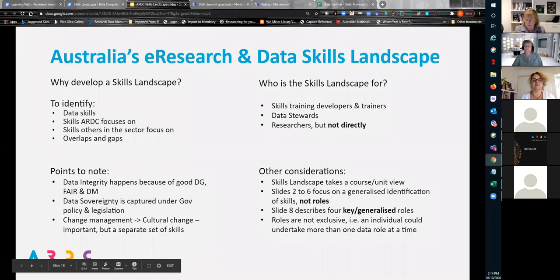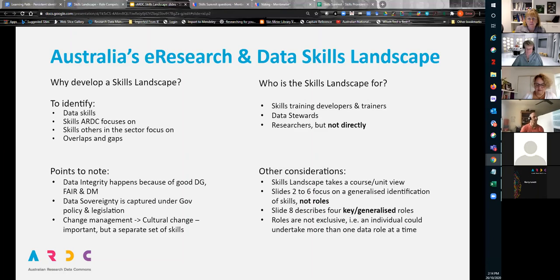This is the beginning slide of the skills landscape, hopefully providing some scope and context. Who is the skills landscape for? Generally anyone who wants to understand the skills needed to work with research data, build capability, and improve current skills development offerings across their organisations and the e-research sector. The skills landscape slides are a generalised identification of skills, not roles — so try not to get the two mixed up. We've tried to look at it through the lens of course units, and it'll be interesting to see whether we've managed that.